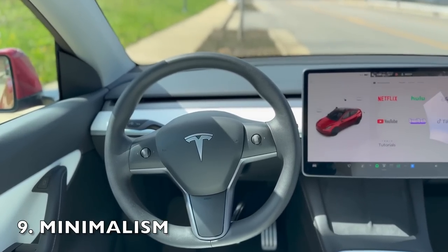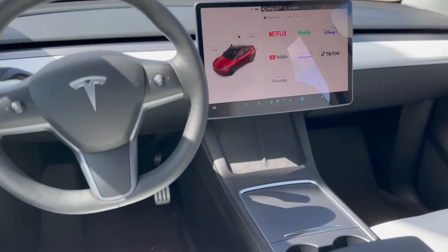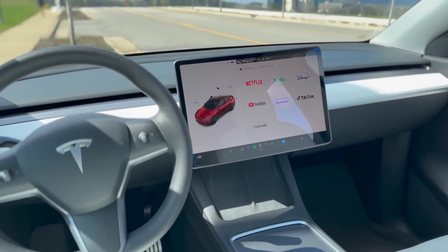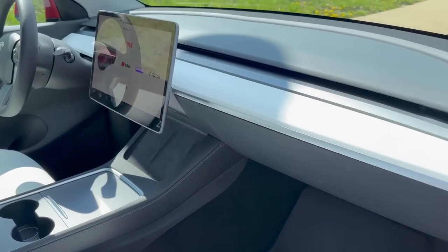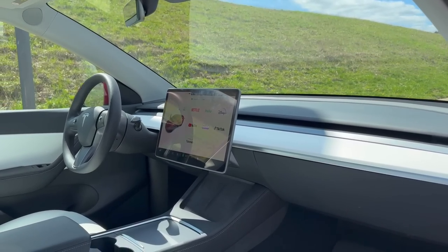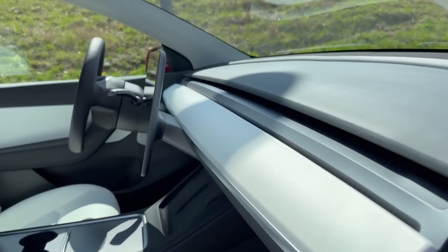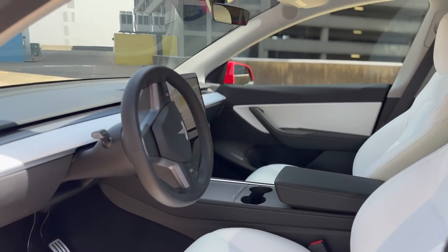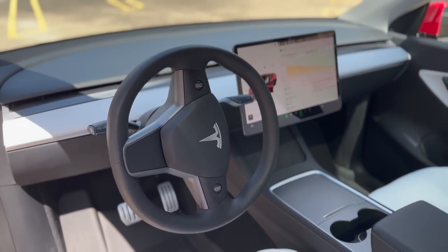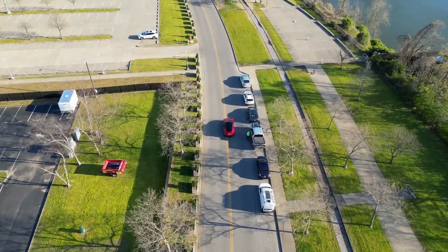Speaking of a single touchscreen and a seamless dashboard, the next thing I was surprised about was the true minimalism. The interior of the Model Y is characterized by a clean and minimalistic design with a focus on simplicity and functionality. The dashboard is uncluttered with hardly any physical buttons or switches, and its center console features a single touchscreen that controls virtually all aspects of the car. This design is a departure from traditional car interiors which often feature a plethora of buttons, knobs, and dials that can be overwhelming and distracting. It also adds to the overall futuristic feel of the car, giving the impression that you're driving a car from the future.